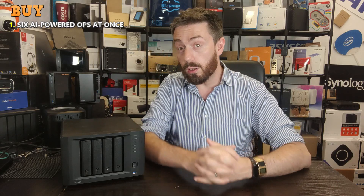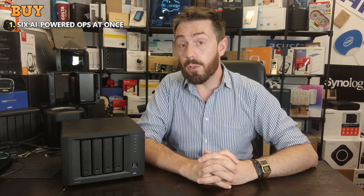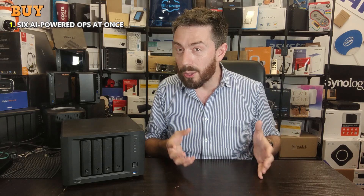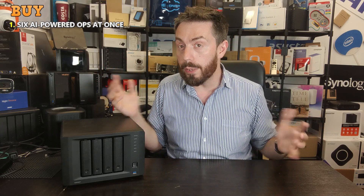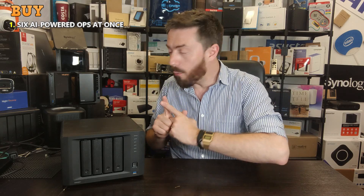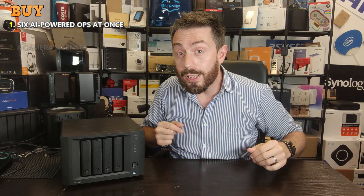This is one of only two Synology solutions with AI-powered surveillance. It can run six different AI-assisted recording elements simultaneously across the whole system — so even if you've got 30 cameras in a business environment, you can run up to six simultaneous AI operations. That feature puts it way ahead of other Synology solutions.